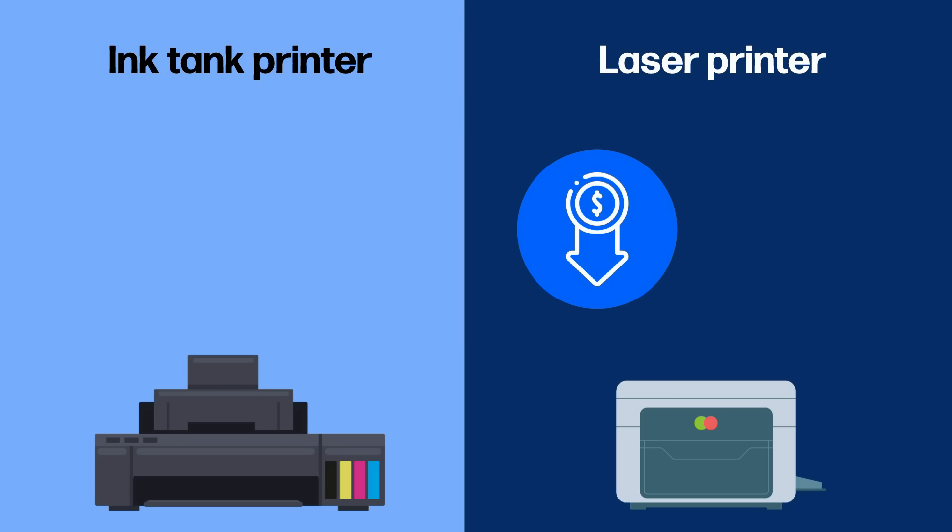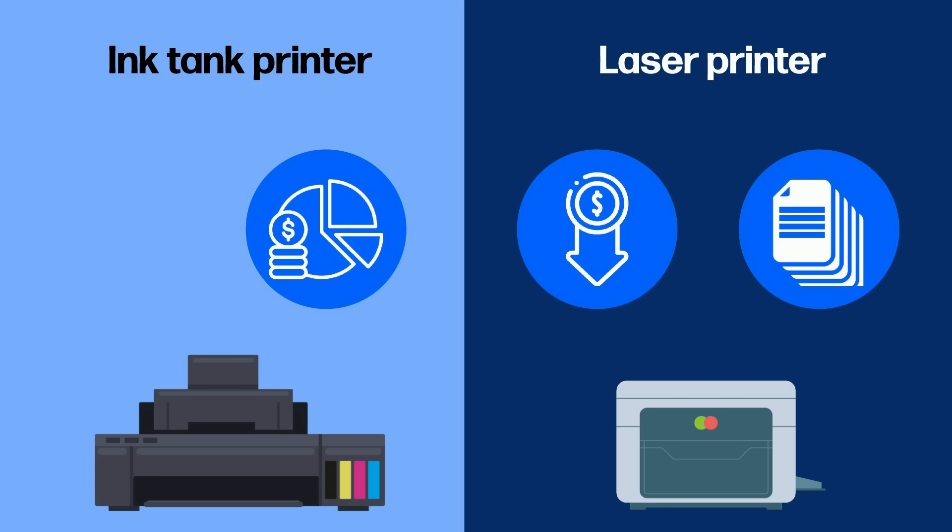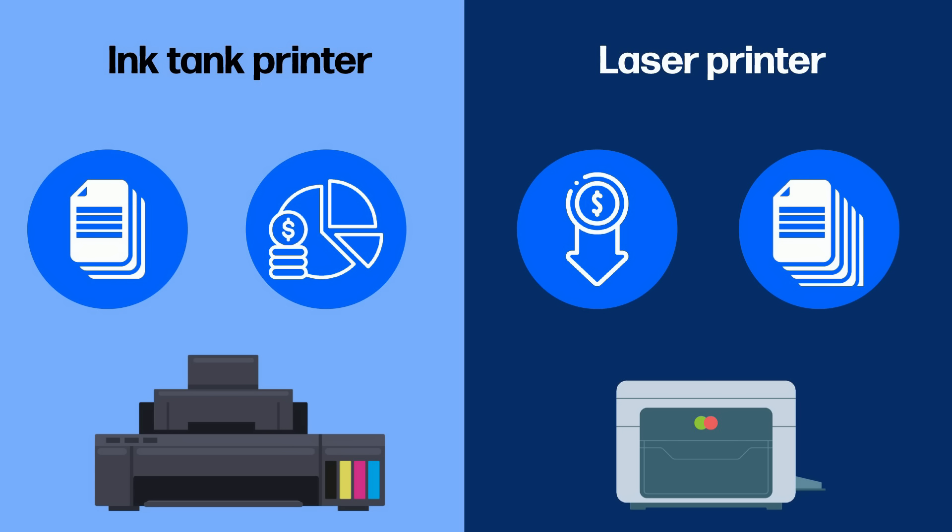Cost per page: color lasers have a lower cost per page than ink tank-based printers, making them more cost-effective for high printing volumes. But they are not ideal for households looking for budget printers and printing in lower quantities.